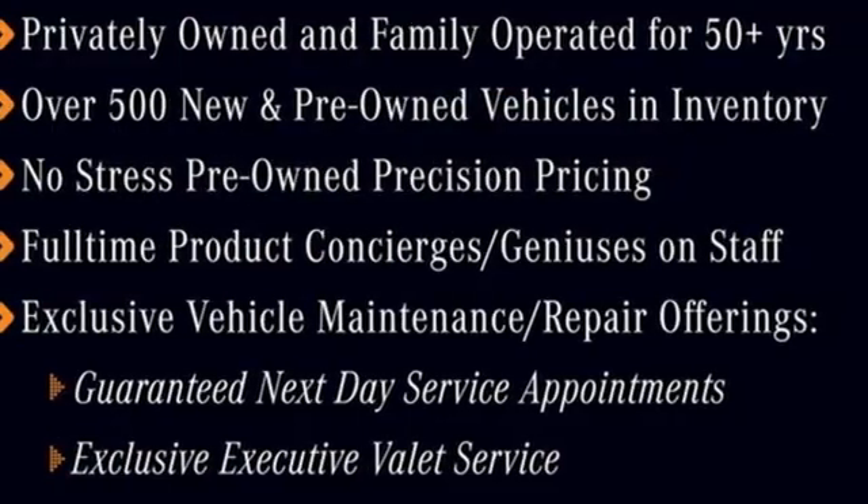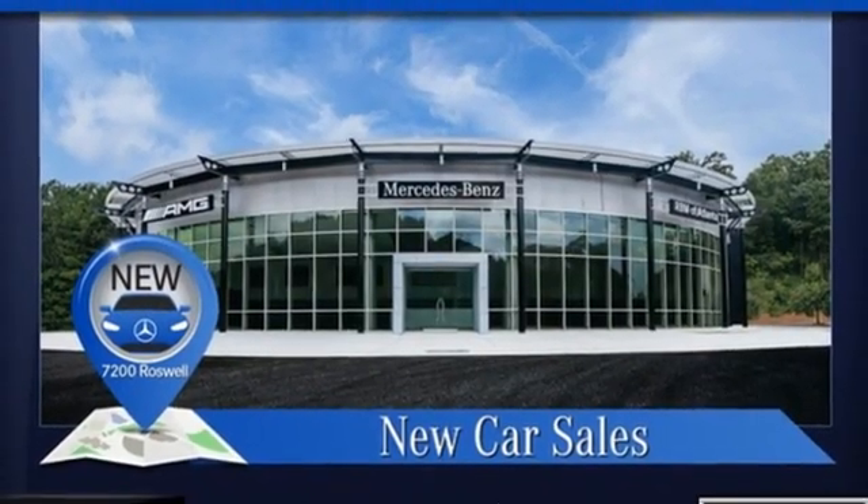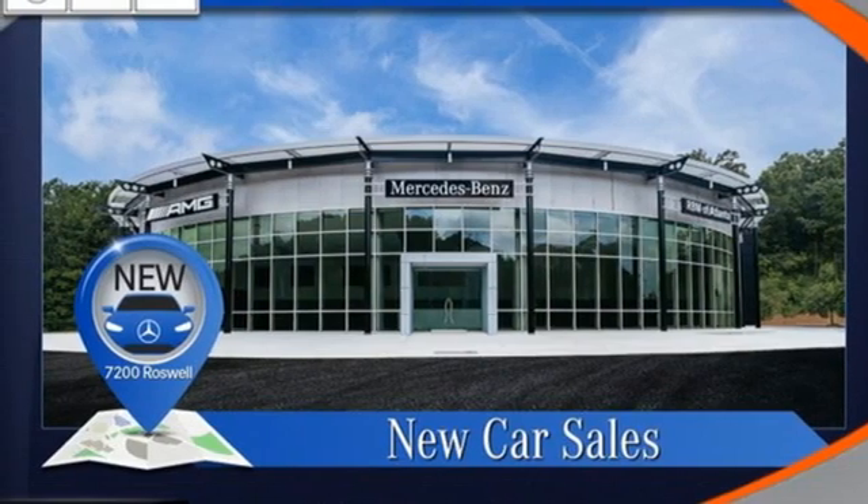Mercedes-Benz. High style, high performance. They say a journey of a thousand miles begins with one step. Well, in this case, it begins with a test drive. Start your next adventure today.